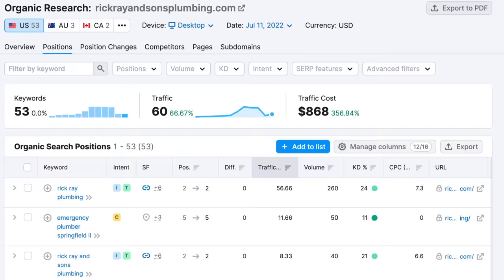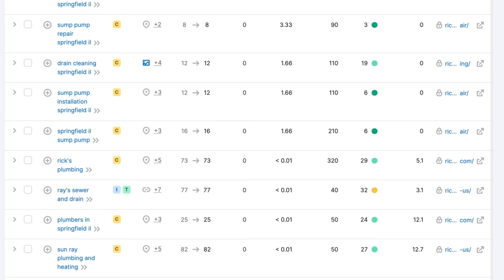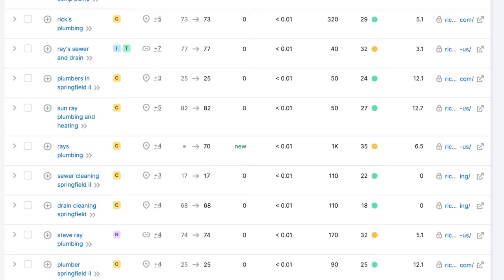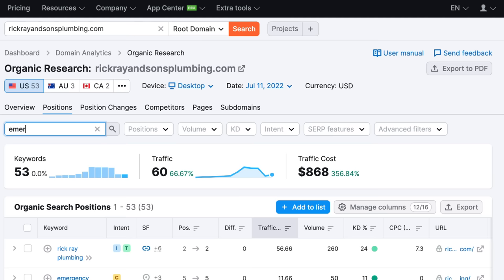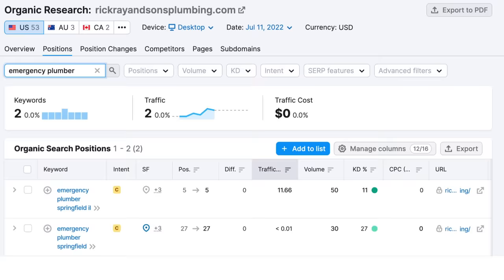We're going to go to Positions and focus on keywords that have bottom-of-the-funnel intent — keywords with a high probability of becoming qualified leads for this business. In this case, it looks like 'emergency plumber' is a very important keyword. So we'll go to Filter by Keyword, put 'emergency plumber' in there, and see what the top volume is for that particular keyword phrase.